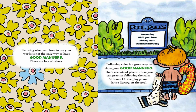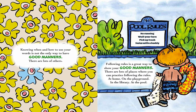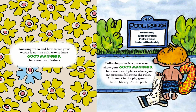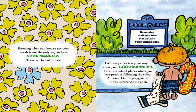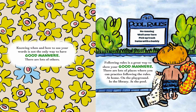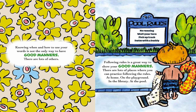Knowing when and how to use your words is not the only way to have good manners — there are lots of others. Following rules is a great way to show your good manners. There are lots of places where you can practice following the rules: at home, on the playground, in the library, at the pool.